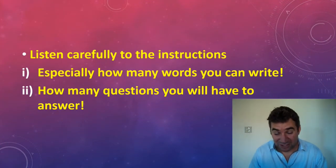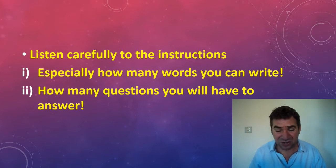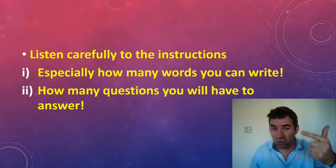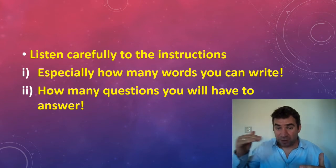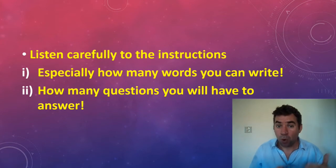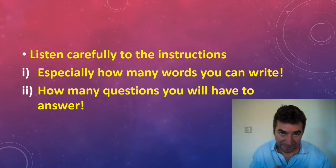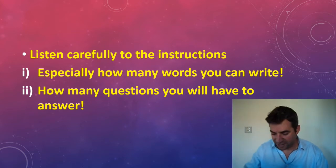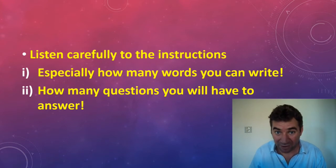Listen carefully to the instructions — this is a big problem with this exam. In many exams it's straightforward: circle the correct answer. In IELTS they constantly change the instructions: maybe you have to write one word, two words, three words, or between one and three words. Also listen out at the start of each part — they'll say 'please answer questions one to six,' so you know you've got 20 seconds to look at those questions only. Not looking at seven to twelve yet is a very common mistake.